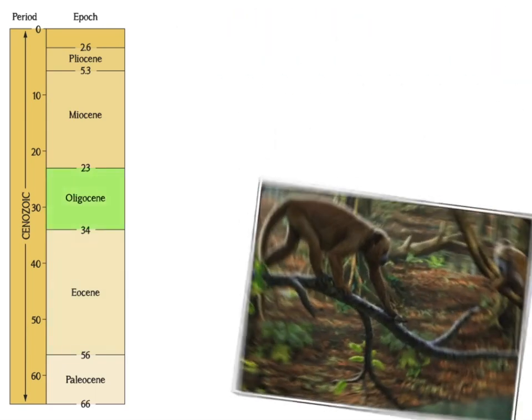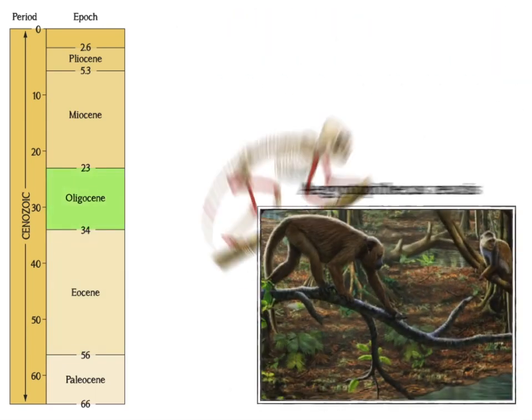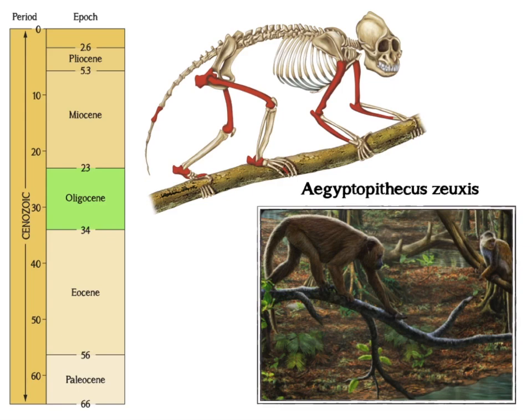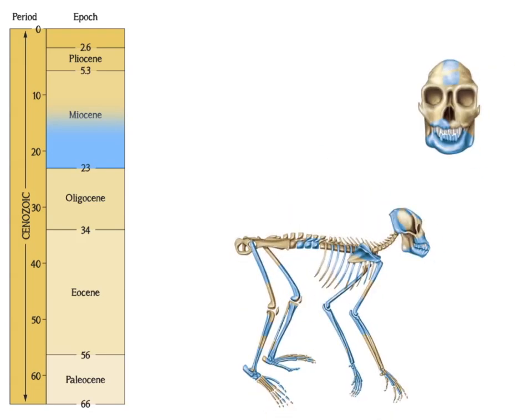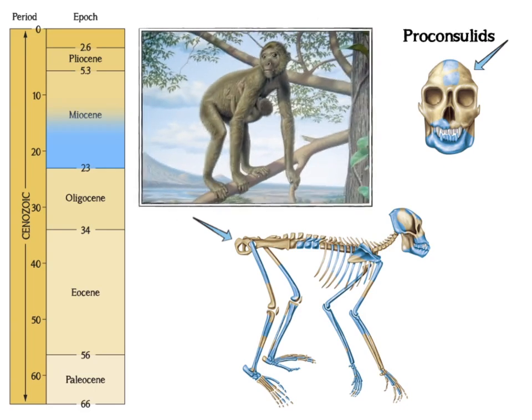Primates similar to modern-day monkeys, such as the arboreal quadrupedal Aegyptopithecus, flourished during the Oligocene epoch. During the early Miocene era, early hominoids, which include apes and humans, such as the Proconsulids, evolved in Africa. They had several derived traits similar to modern apes, such as larger brains, the absence of a tail, and fleshy sitting pads common among monkeys. However, their postcranial remains indicate that they were arboreal quadrupeds, and their dentitions suggest that they subsisted on fruit.